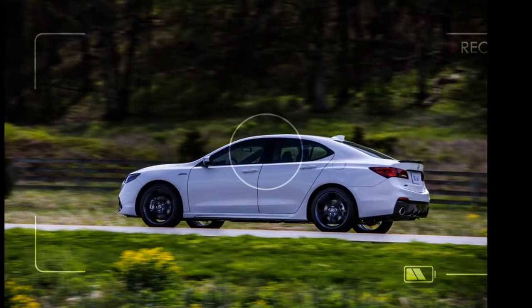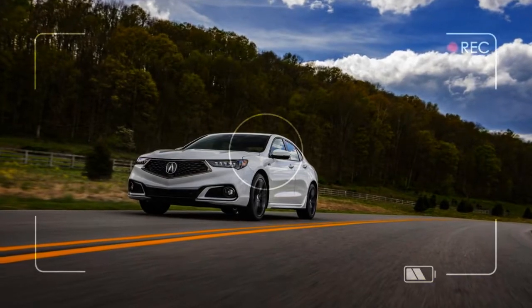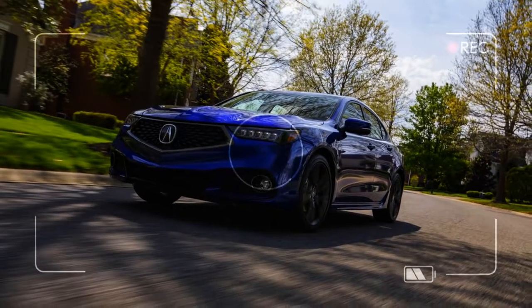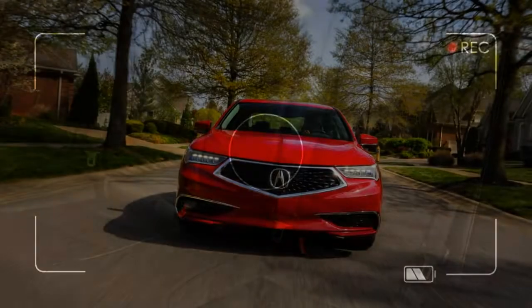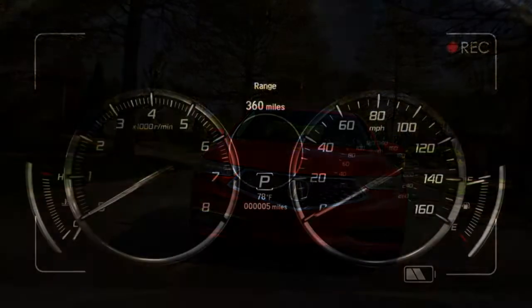Beyond the changes, the TLX is broadly the same. Head, shoulder, hip, and legroom is unchanged. In fact, the passenger compartment is 93.3 cubic feet, just like it was in 2017. That means many of our complaints from last year still apply — the BMW 3 Series and the Mercedes-Benz C-Class have more spacious cabins, and an extra inch of second-row legroom.